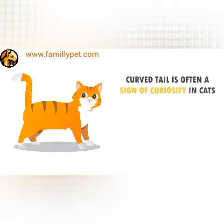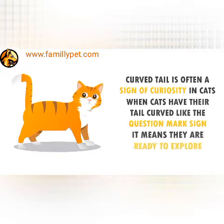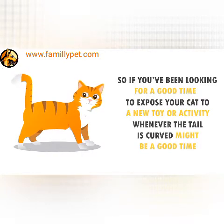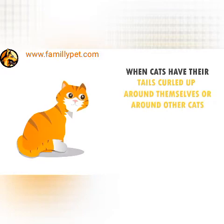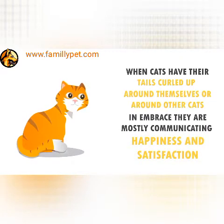Curved Tail. A curved tail is often a sign of curiosity in cats. When cats have their tail curved like a question mark sign, it means they are ready to explore. So if you've been looking for a good time to expose your cat to a new toy or activity, whenever the tail is curved might be a good time. Embracing Tail. When cats have their tails curled up around themselves or around other cats, they are mostly communicating happiness and satisfaction.